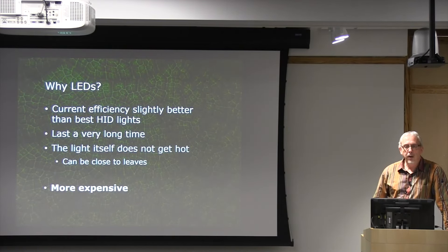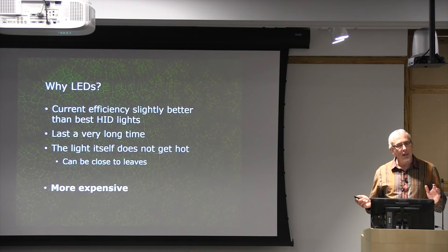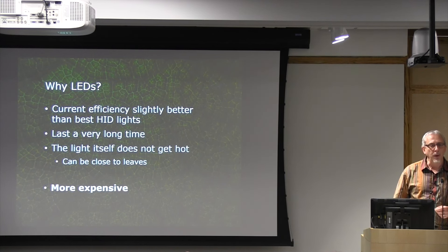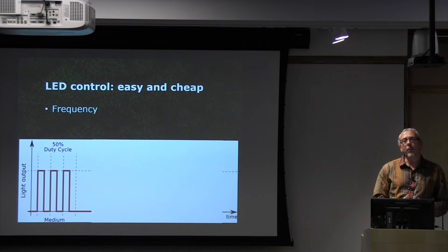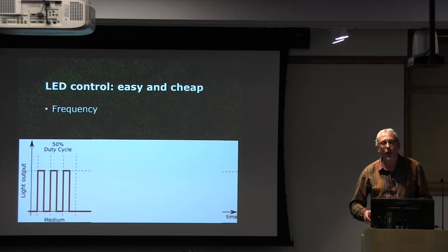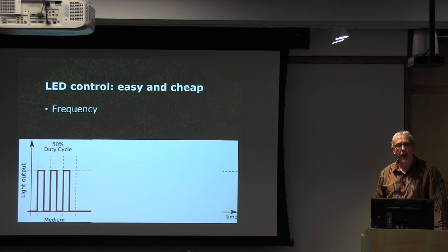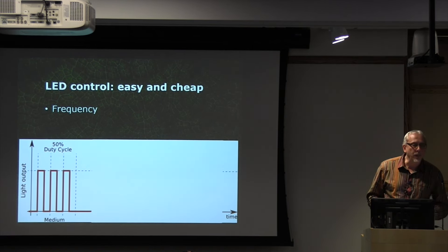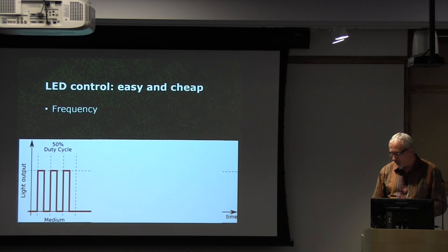There is a drawback to LEDs: they are still very expensive, though continuously getting cheaper. Whether it is cost-effective to replace high-intensity discharge lights with LEDs is a tough question. But in many cases, we are using LEDs as if they are just a replacement for traditional lights, when LEDs have much more capability than a high-pressure sodium or metal halide light. You can get them in practically any spectrum you want.